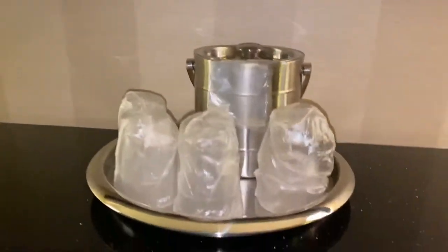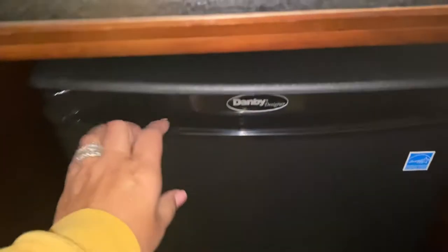A large screen TV, ice bucket, here is your mini fridge, and three pretty good-sized drawers.